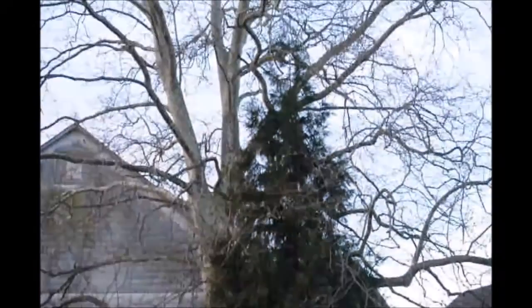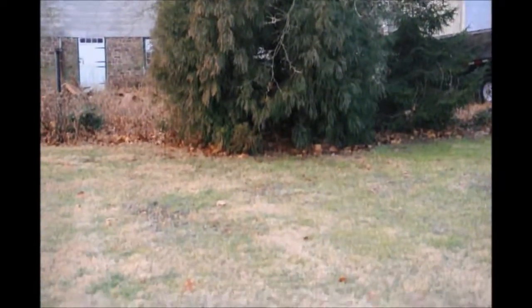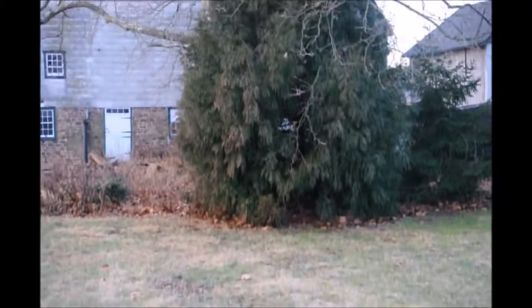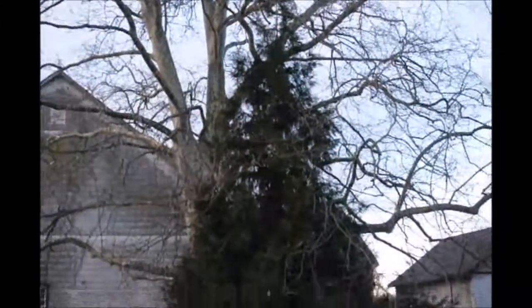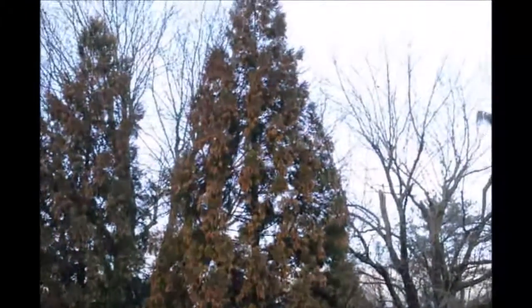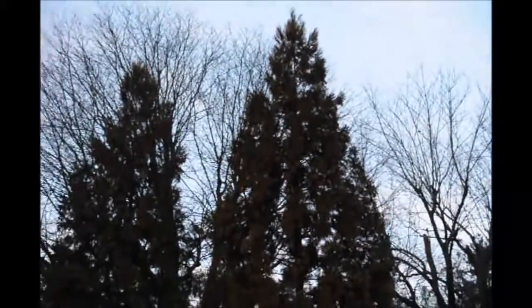Today I want to show you this cryptomeria that is growing in full shade. But there is grass in the area where it's growing, so I knew it would grow there. However, it is not growing as fast as it would grow if it was in full sun. These two are in better sunlight conditions. The one in the best sunlight condition is obviously 3 to 4 feet taller than the other.